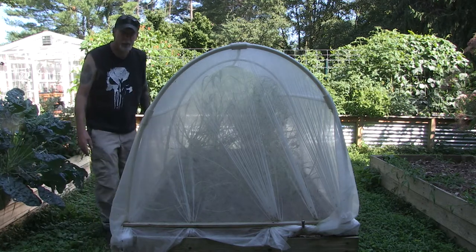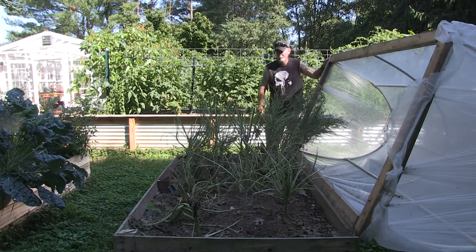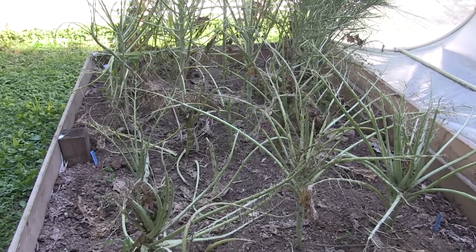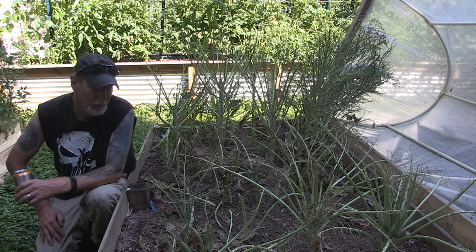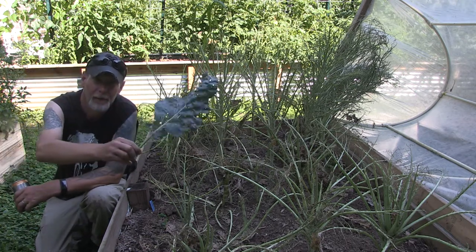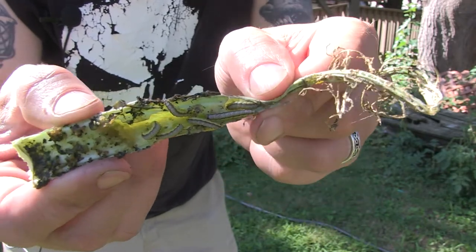Let's take a look at the brassica crop - or should I say what's left of it. Absolutely nothing. The cabbage moths found a way to get in, laid their eggs, and the cabbage worms within a week took all the big beautiful leaves and turned it into a wasteland. You can see I had great big leaves and they're all gone. Can you see all the little worms on there? Pretty gross, right?